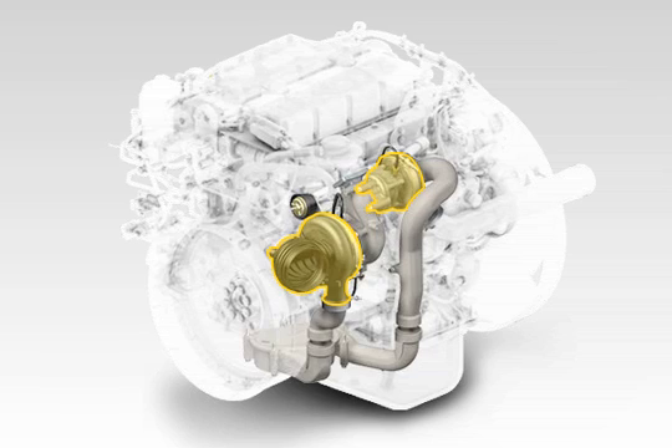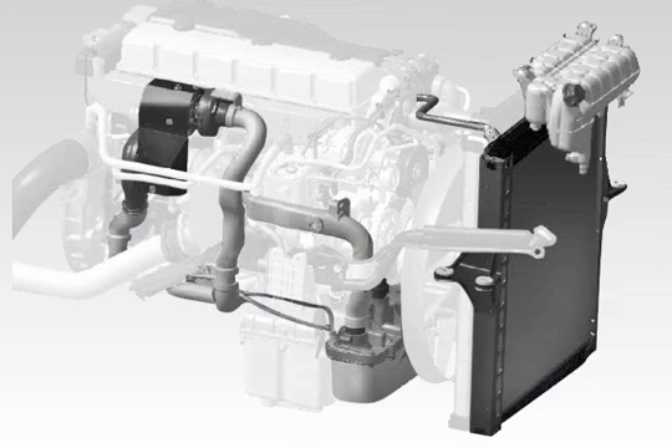To optimize heat management in the engine, the higher engine ratings even work with a separate charge air coolant system with a lower coolant temperature.